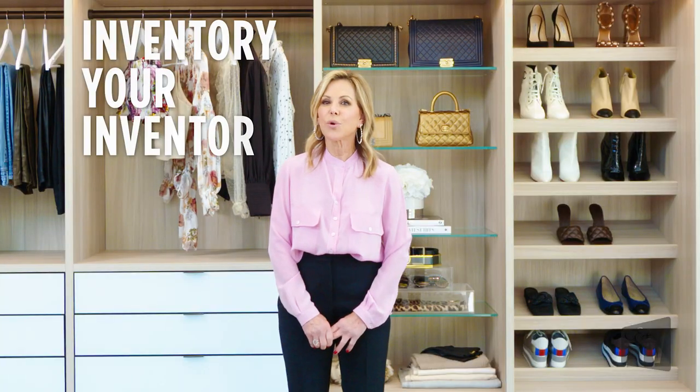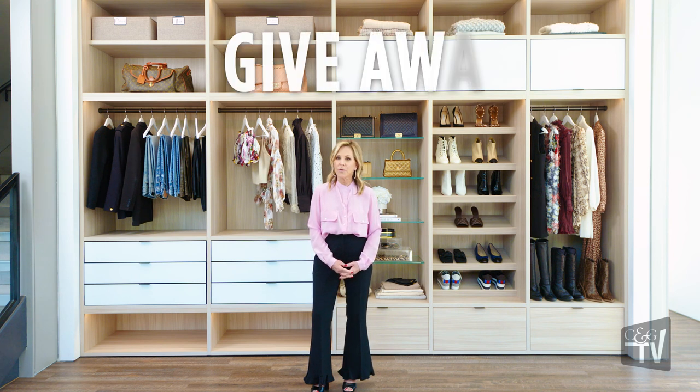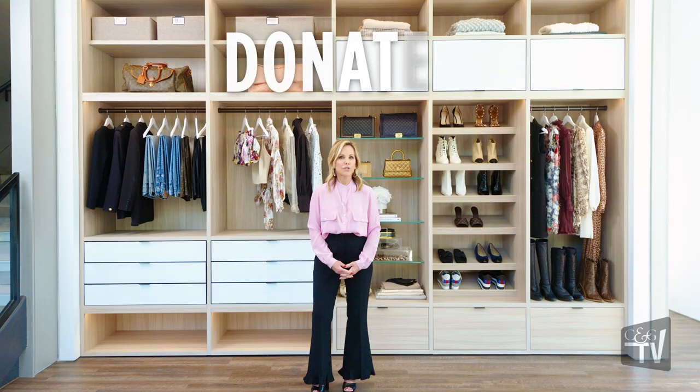You're going to inventory your inventory, which means you're going to focus on what you need for right now, and then the rest of the stuff is going to go into an inventory area. After you've decided what you're inventorying, then you make piles of the items that you want to give away, sell, and or donate.